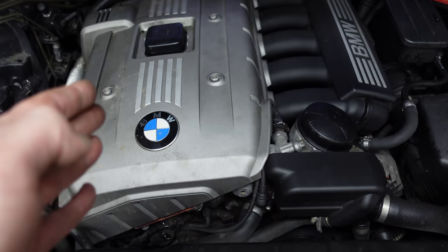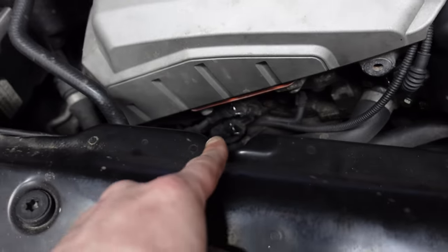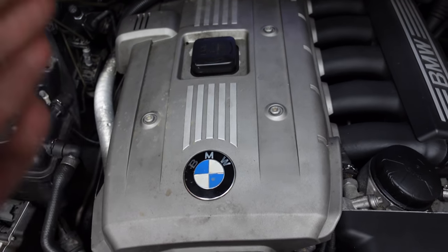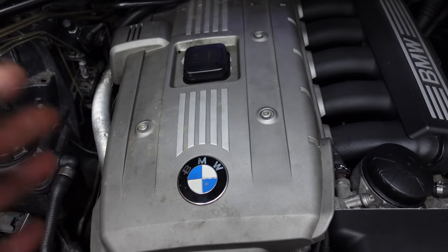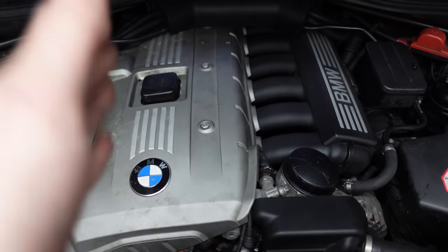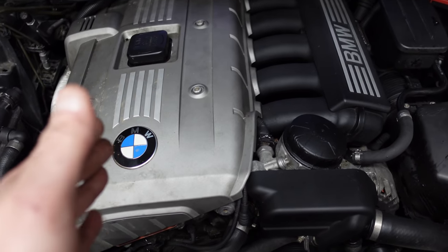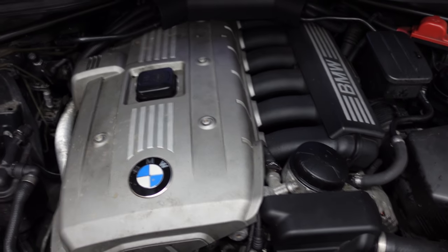If you have a misfire, look at your vanos solenoids first - they sit down there. If it's not them then it could be your ignition coils. These engines are very easy to diagnose, but they will still throw a mechanic off because they're not used to working on them. This is why I tell you to take the car to a specialist who deals strictly in BMW and not all different makes and models, because if you take this car to someone who specialises in all sorts of other things, they will misdiagnose it.